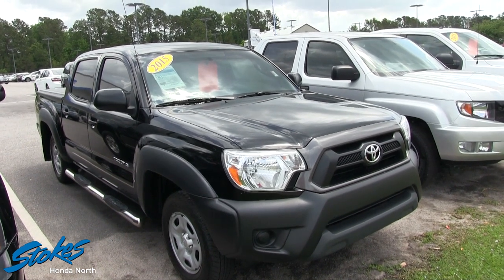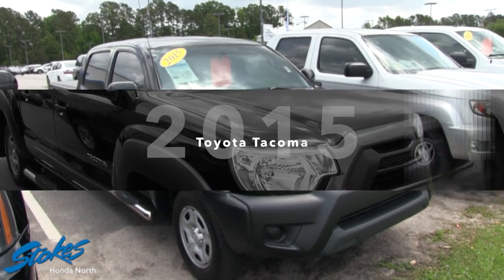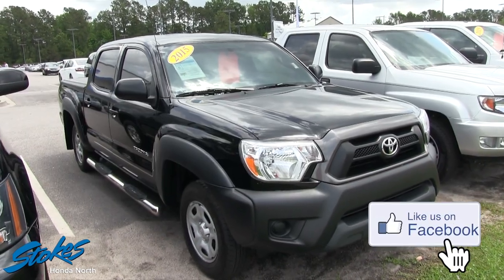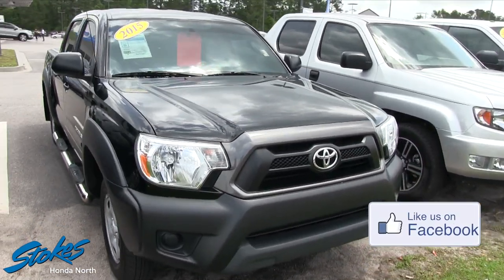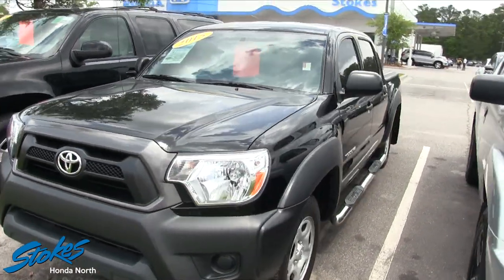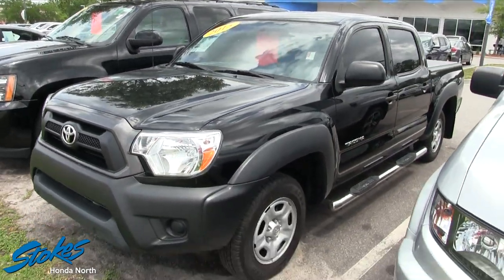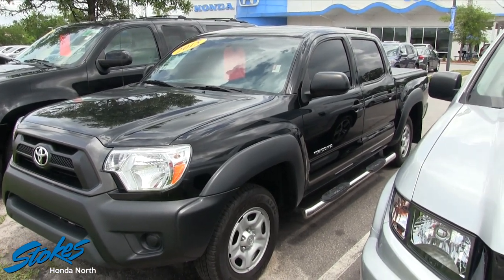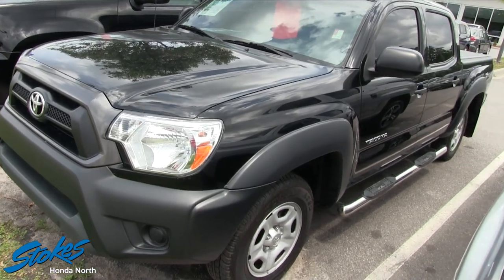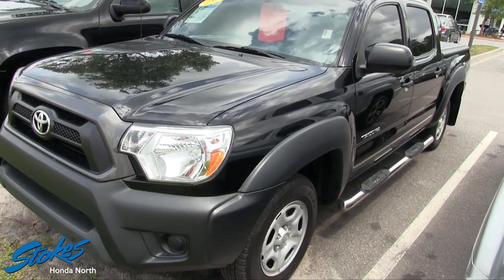What's up everybody, we're here at Stokes Haunted North looking at a 2015 Toyota Tacoma — this one's got the V6 and four-door. Stay tuned over the next few minutes as we look at this Toyota Tacoma. We're halfway through the month of April, just so you have a timestamp there. What a good-looking Tacoma — black in color.